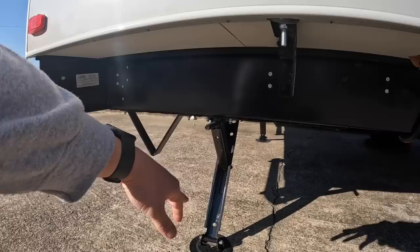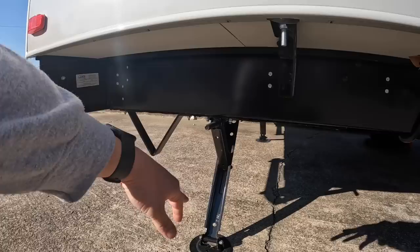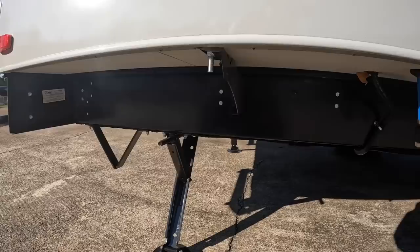This one does have the manual stabilizer jacks. On the larger models you'll be able to get the electrics, but this one comes standard with the manuals.